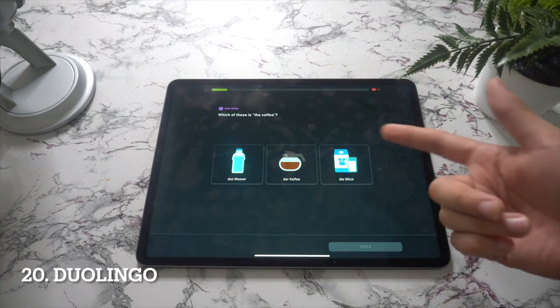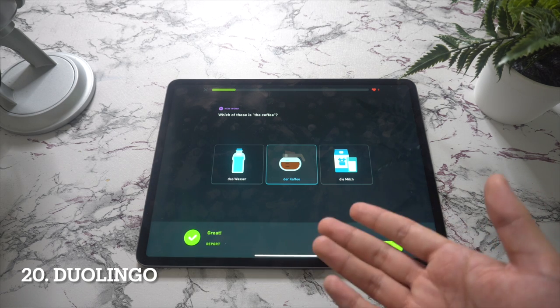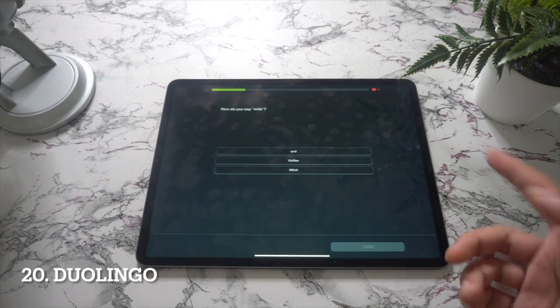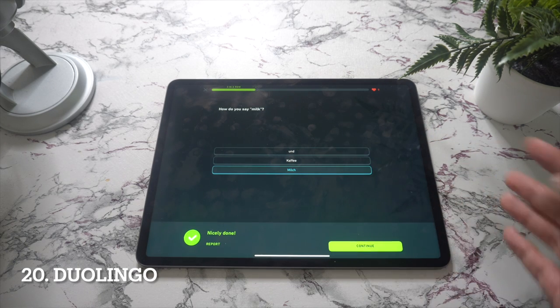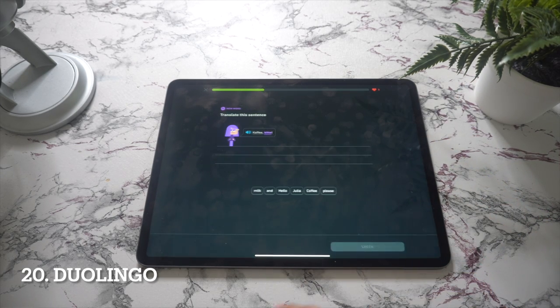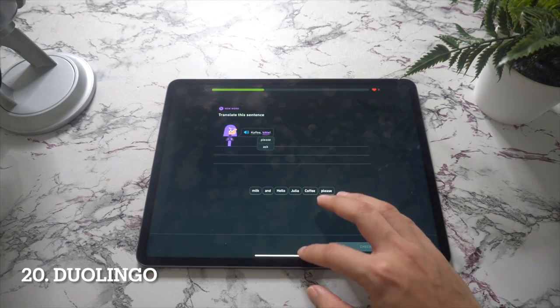In spot number twenty we have Duolingo. If you're looking to learn or practice a language on an iPad, Duolingo is indisputably the way to go. The app has expanded its pool of languages over the past few years and now offers a couple dozen choices ranging from Danish to Vietnamese. You can use Duolingo for free, but there is also a Duolingo Plus tier for $12.99 which removes ads and lets you download lessons for offline study.